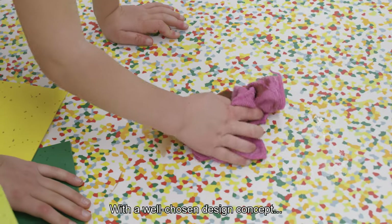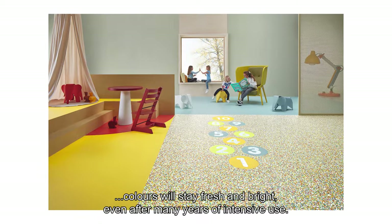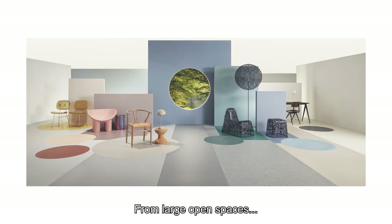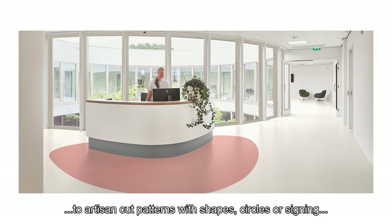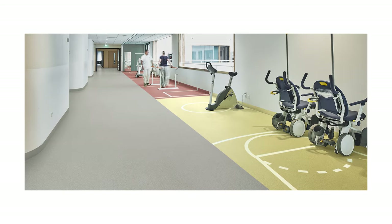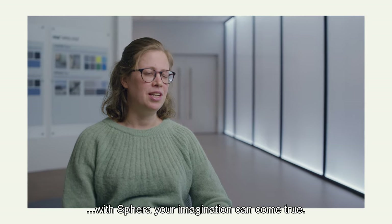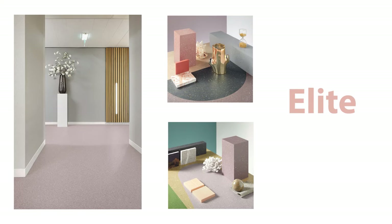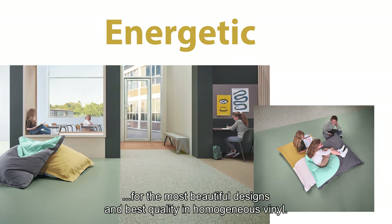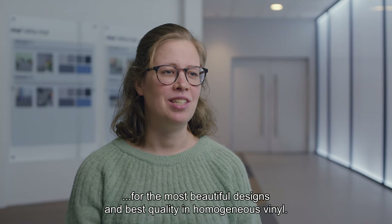With a well-chosen design concept, colors will stay fresh and bright even after many years of intensive use. From large open spaces to artisan cut patterns with shapes, circles or signing, with Sfera your imagination can come true. Take a better look at the Sfera collection for the most beautiful designs and best quality in homogeneous vinyl.